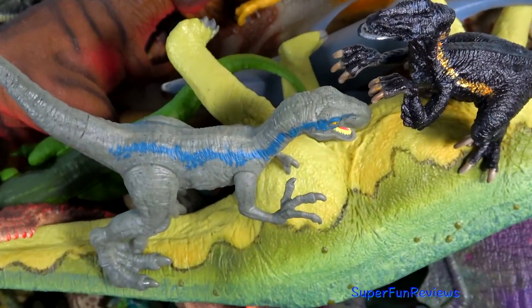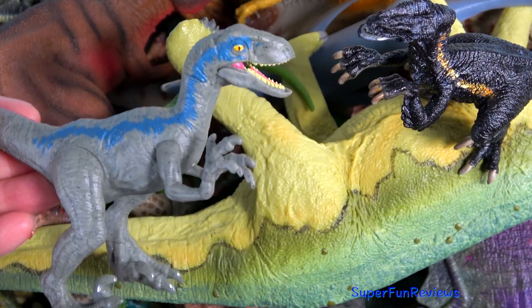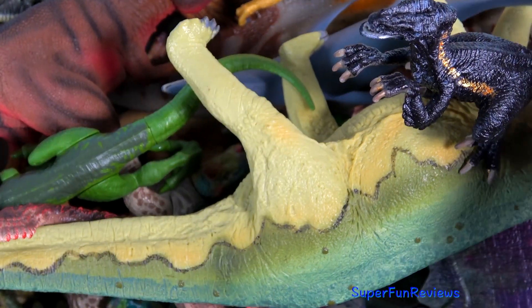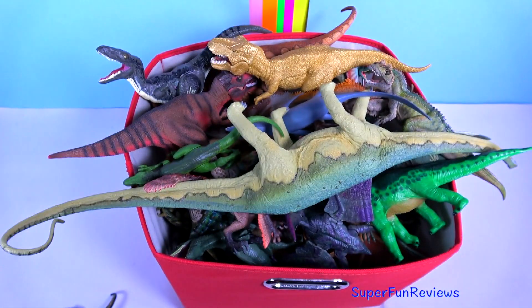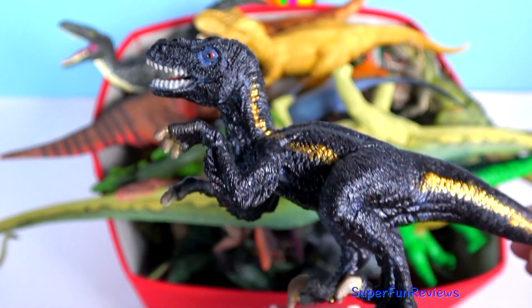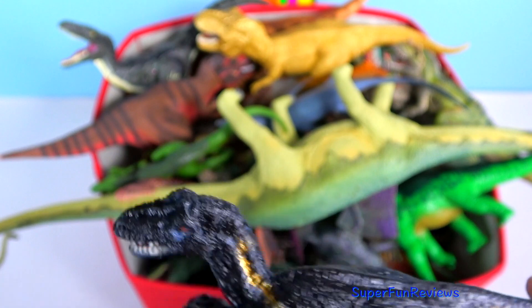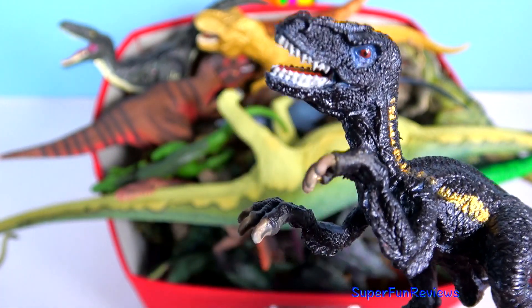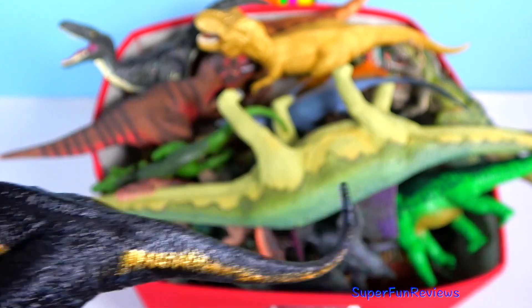I can see Blue and Indoraptor — I'm going to do them next. Subscribe and give a thumbs up if you like dinosaurs. Indoraptor bears an eerie but powerful similar appearance to Indominus Rex but is about three quarters of its size. It sports toe claws that are similar to a Velociraptor's.